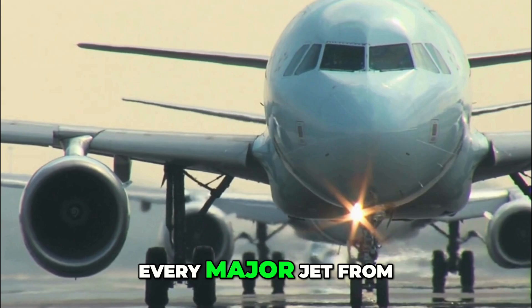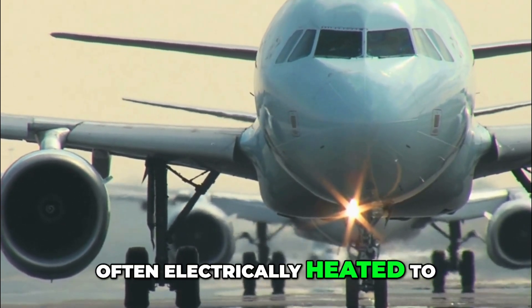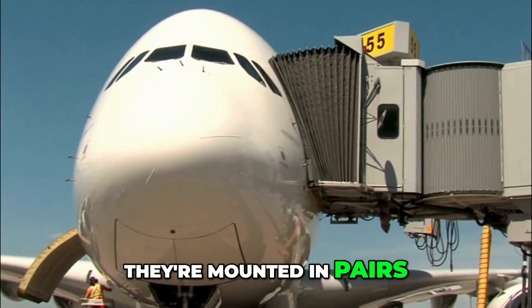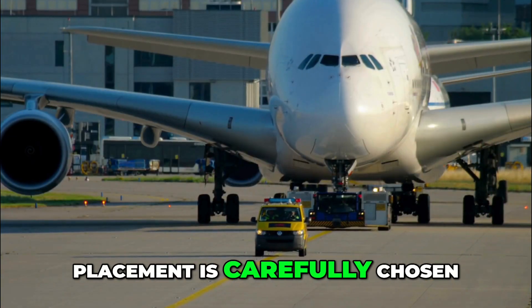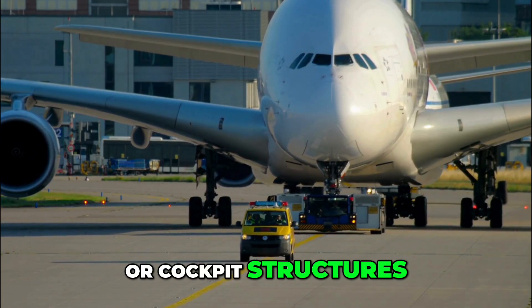The very first production aircraft to feature an AOA vane was the Boeing B-17 Flying Fortress in the 1930s as part of its stall warning system. Since then, every major jet from Embraers to Airbus A320s carries several, often electrically heated to prevent freezing. The A380 has eight AOA vanes in total, mounted in pairs along the forward fuselage near the cockpit windows on both the left and right sides — placement is carefully chosen so they sit in clean, undisturbed airflow.